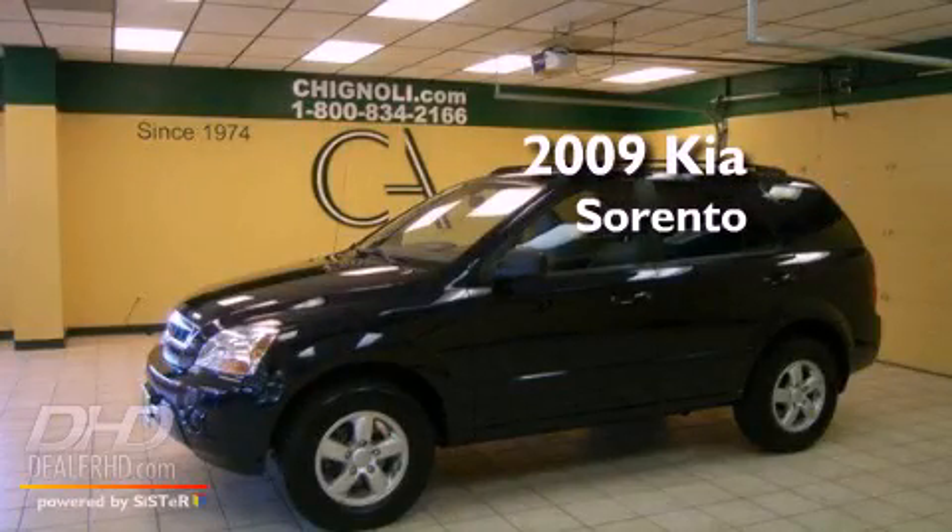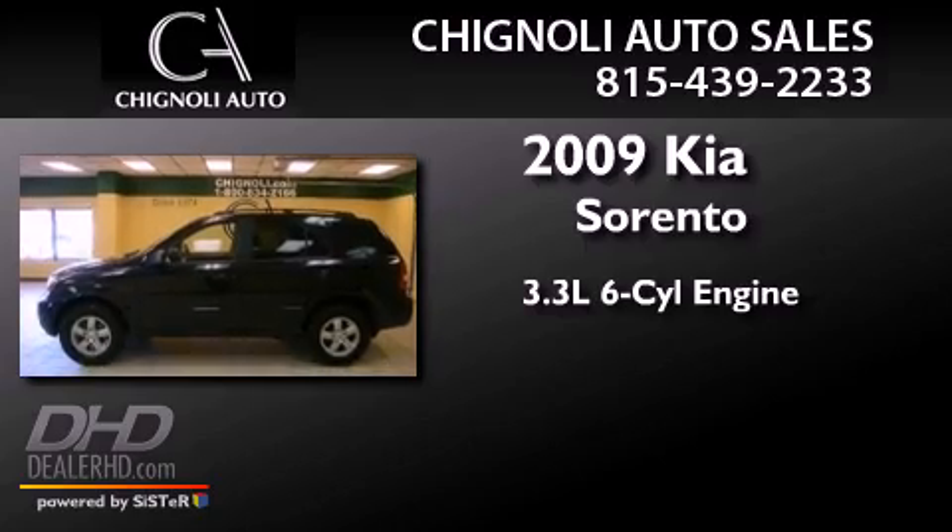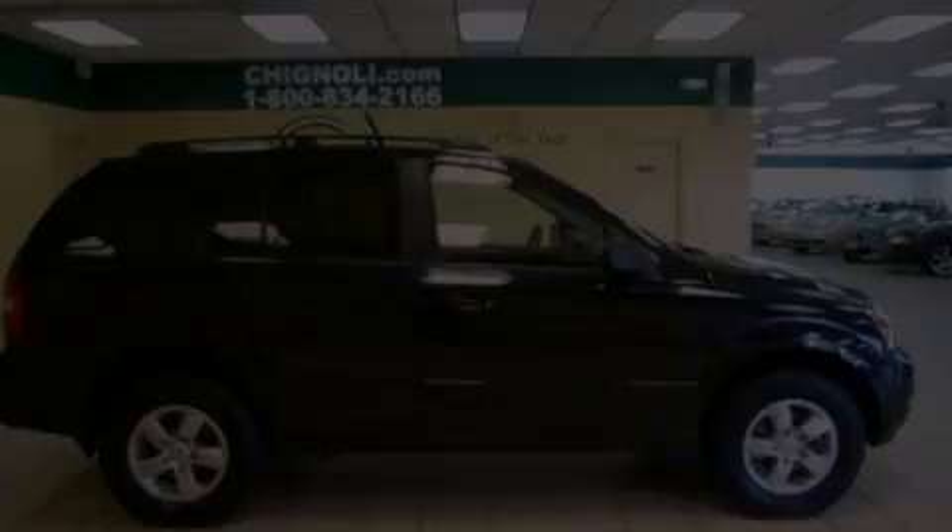This is a 2009 Kia Sorento. It features a 3.3-liter, six-cylinder engine, an automatic transmission, and four-wheel drive.